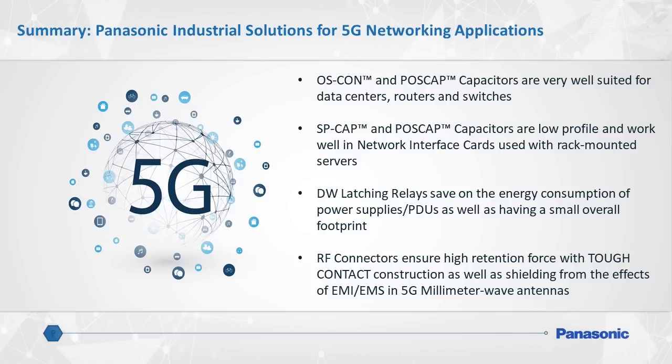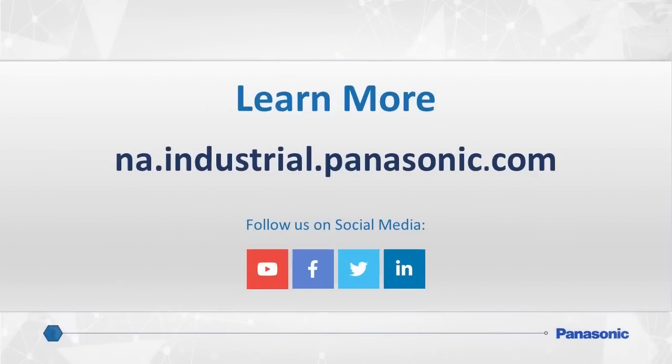Panasonic's DW latching relays are indispensable for power distribution and power supply units. And finally, Panasonic RF connectors with the unique tough contact structure will ensure reliable operation of 5G millimeter wave antennas. To learn more about Panasonic industrial component and device solutions, please visit our comprehensive website at na.industrial.panasonic.com. For specific 5G network design and assistance, please contact Panasonic now.